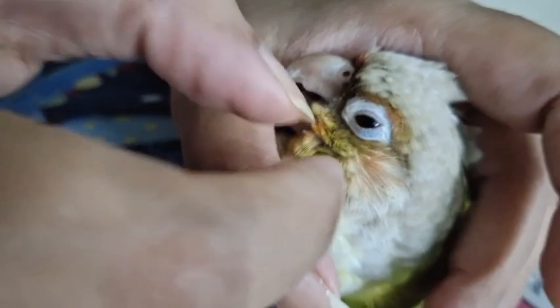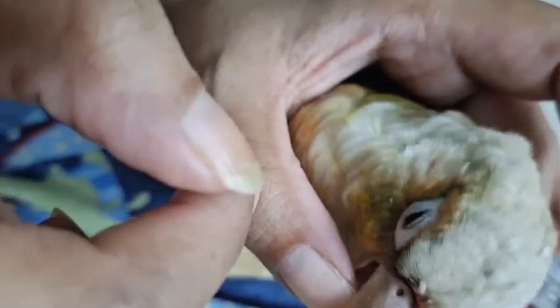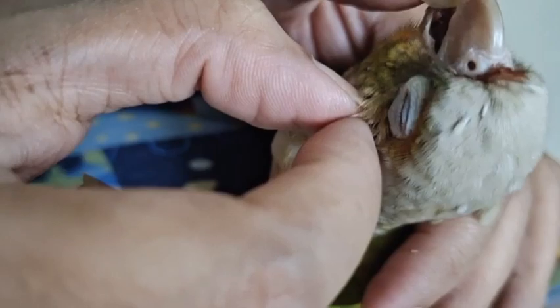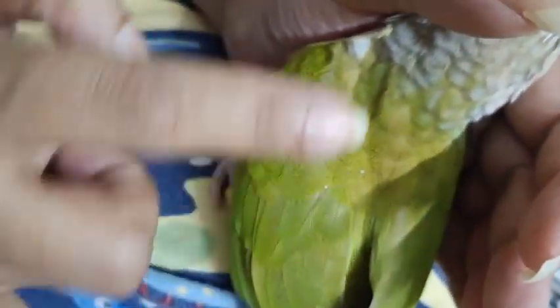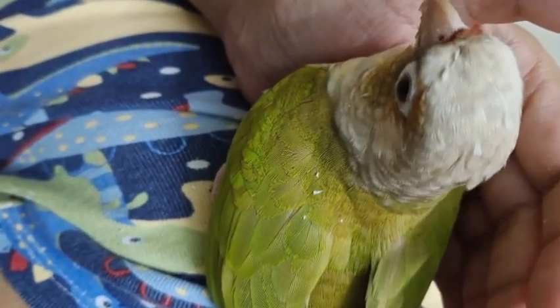She's calm and doesn't mind — she actually enjoys preening. For those who don't want to see this preening part, they can skip to the part where I'm trimming her beak with the grinder. Now Tweety is an adult bird and I have to take care of her feathers, nails, and also her beak because they essentially grow a lot.